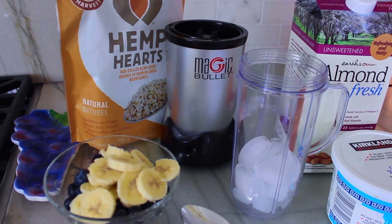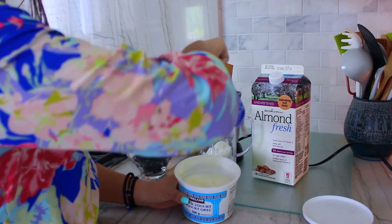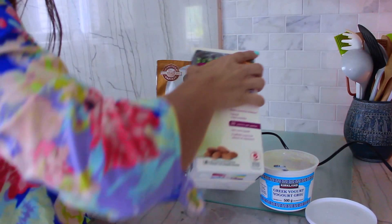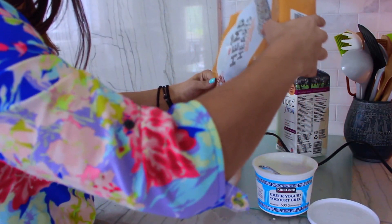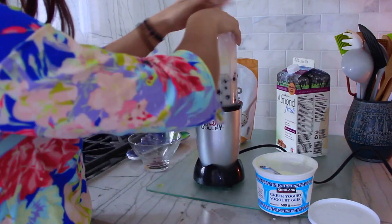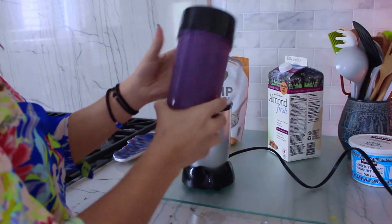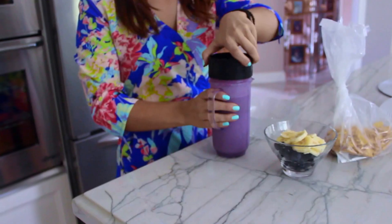The first snack idea is going to be this smoothie bowl, and you can also eat this for breakfast, which I have done. It's super yummy — it's kind of like an imitation of the acai bowl which has been going around. All you're going to need for this smoothie bowl is some Greek yogurt or any type of yogurt, almond milk, and I put some bananas, blueberries, and blackberries, which made this super pretty purple color.